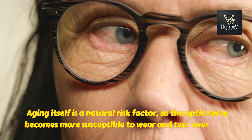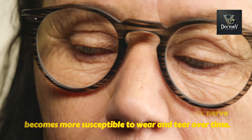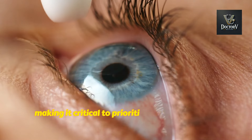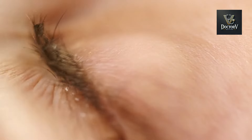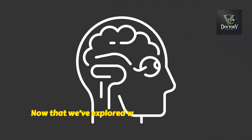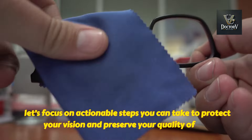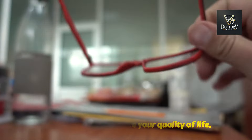Aging itself is a natural risk factor, as the optic nerve becomes more susceptible to wear and tear over time. Ultimately, many of these causes work together silently, making it critical to prioritize regular eye exams, manage chronic health conditions, and adopt a lifestyle that supports overall eye health. Now that we've explored what leads to optic nerve damage, let's focus on actionable steps you can take to protect your vision and preserve your quality of life.